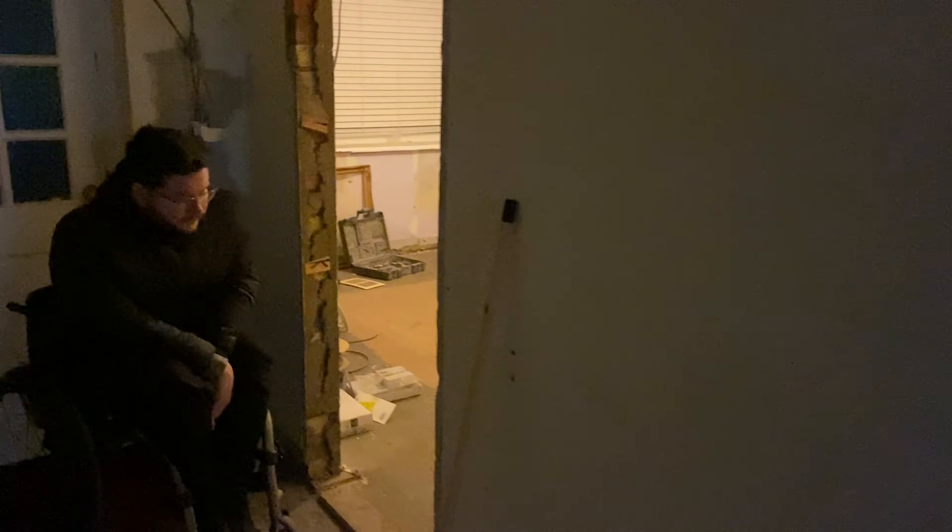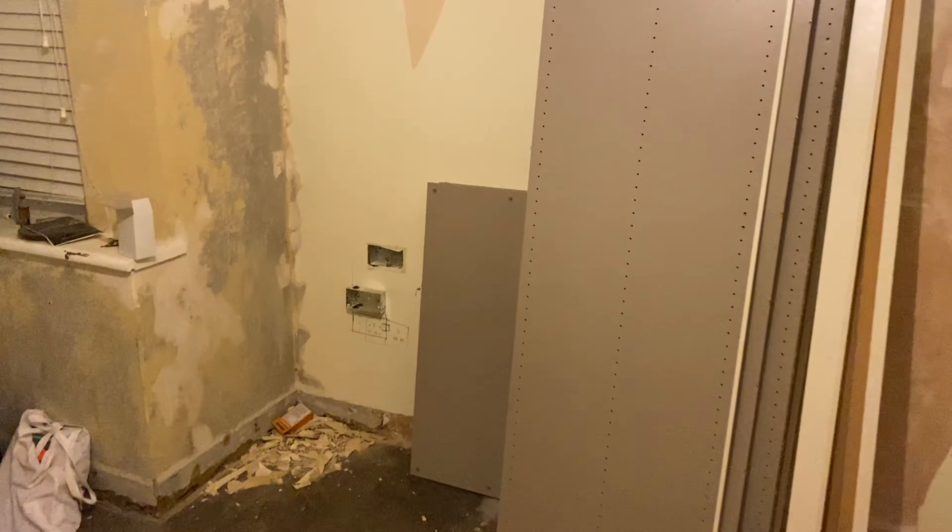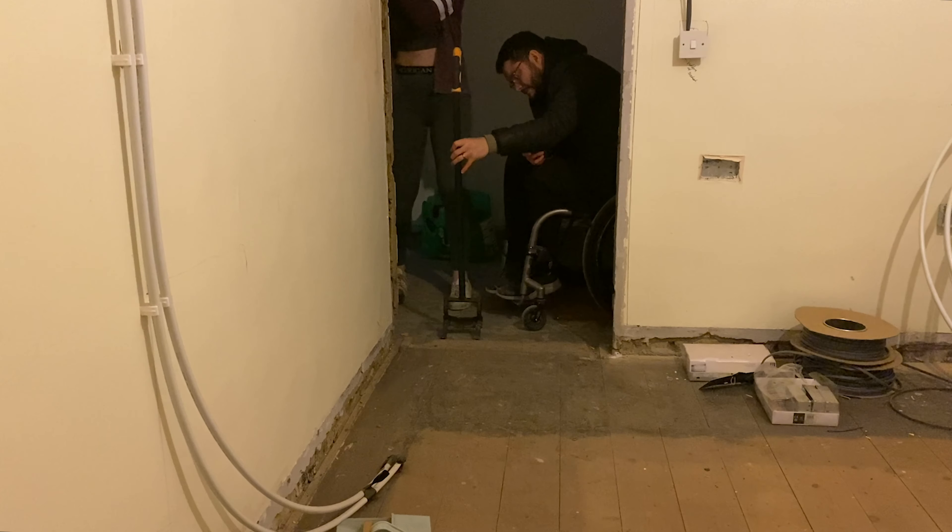Now we're going to work in here for a bit, so we might have to move some bits and bobs.